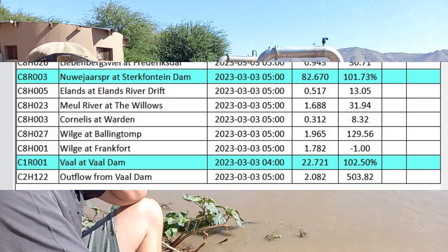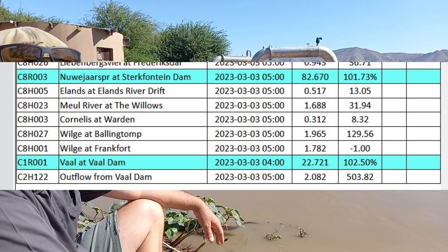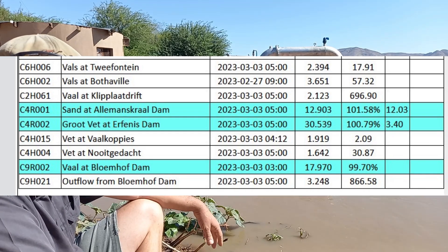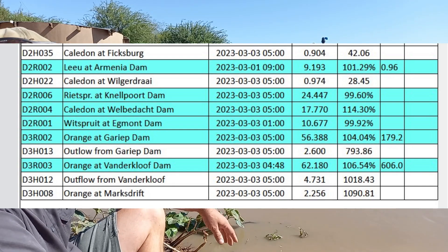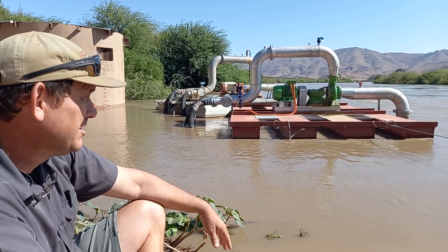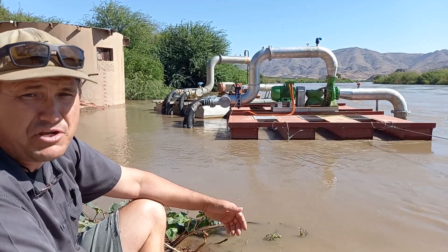Let's look at the dam levels. Wald Dam is at 102% with an outflow of roughly 500 cumecs. Bloemhof Dam is under 100% with an outflow of 866 cumecs. Garib Dam is at 104% with an outflow of 800 cumecs, and Van der Kloof is at 106% with an outflow of 1000 cumecs. I have some footage from Van der Kloof Dam and Bloemhof Dam sent by a viewer.